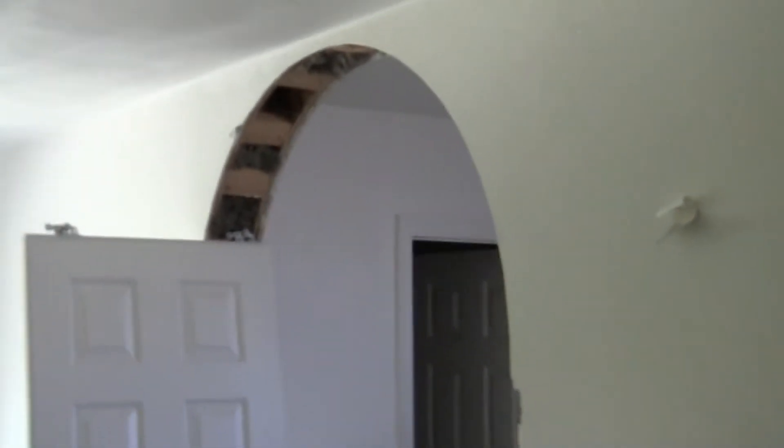Let's take you back here and show you our master bedroom. We've got a special door that will be going in this area — what we have is this archway. We've got an arch door that will be going in there; it should look really nice.